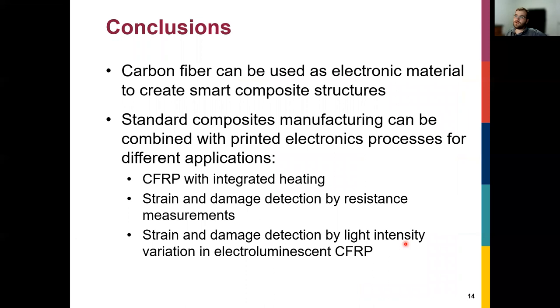In conclusion, carbon fibers normally serve only as a structural component, but can also be used as an electronic material to create smart composite structures. Printed electronics processes allow us to interface with this smart CFRP for various applications. Thank you, and I invite any questions.